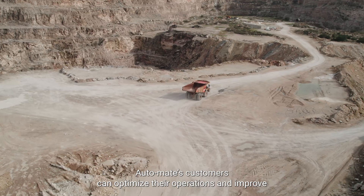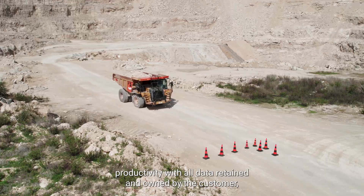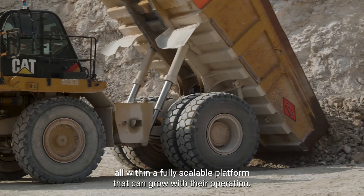Automate's customers can optimize their operations and improve productivity, with all data retained and owned by the customer, all within a fully scalable platform that can grow with their operation.